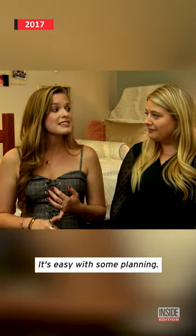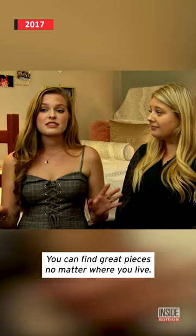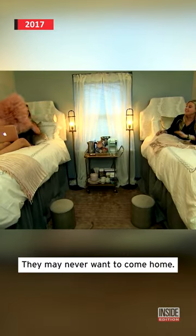Any college student can get this look. It's easy with some planning and it's affordable. You can find great pieces no matter where you live. They may never want to come home.